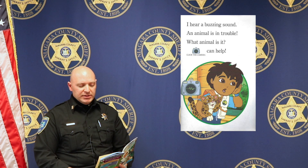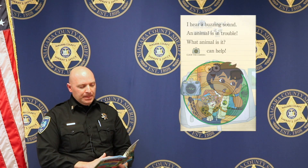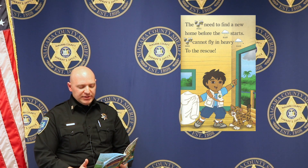I hear a buzzing sound. An animal is in trouble. What animal is it? Click the camera can help. Click the camera found a group of bees. The bees need to find a new home before the rain starts. Bees cannot fly in heavy rain. To the rescue!